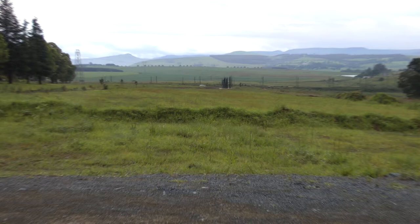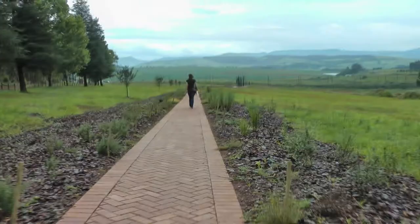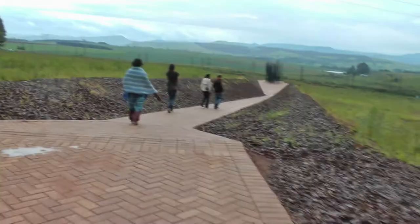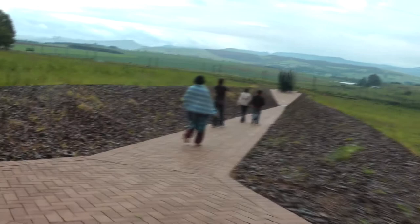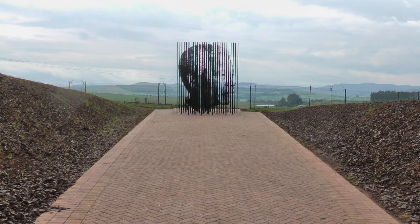There it is down there. You may be able to hear the thunder in the background. You can start to see it coming together. Looks like the rain's coming again.